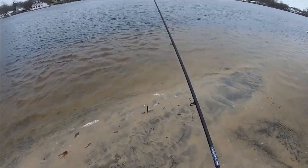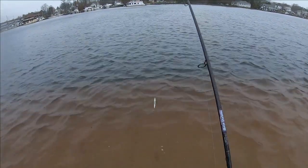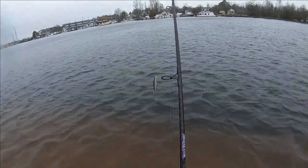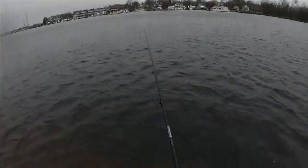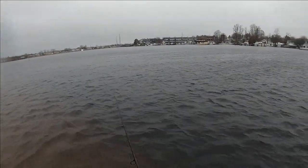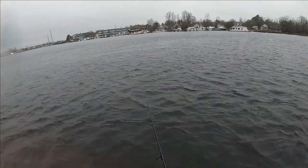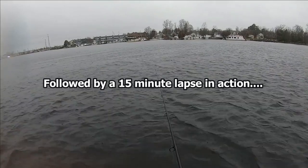Five casts, two fish — one's a dink, one's a keeper. More importantly, I've got this place to myself. That's cool.